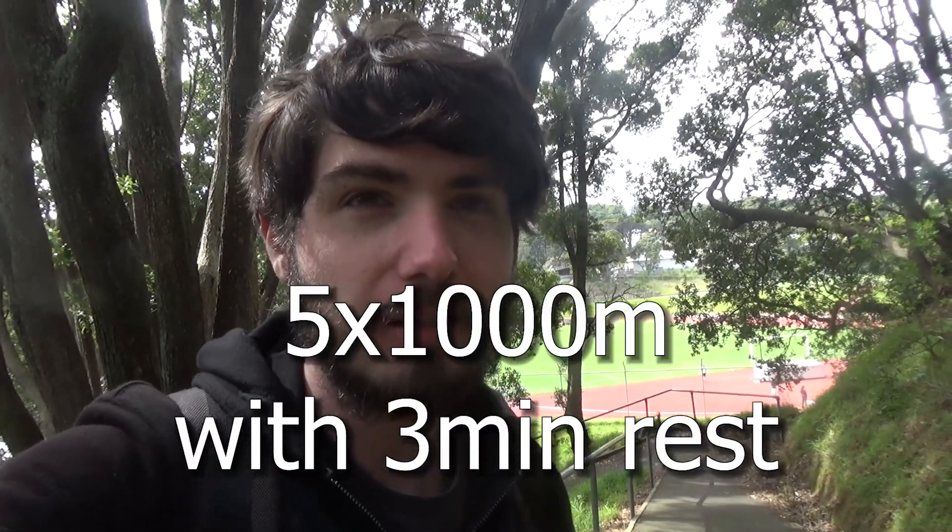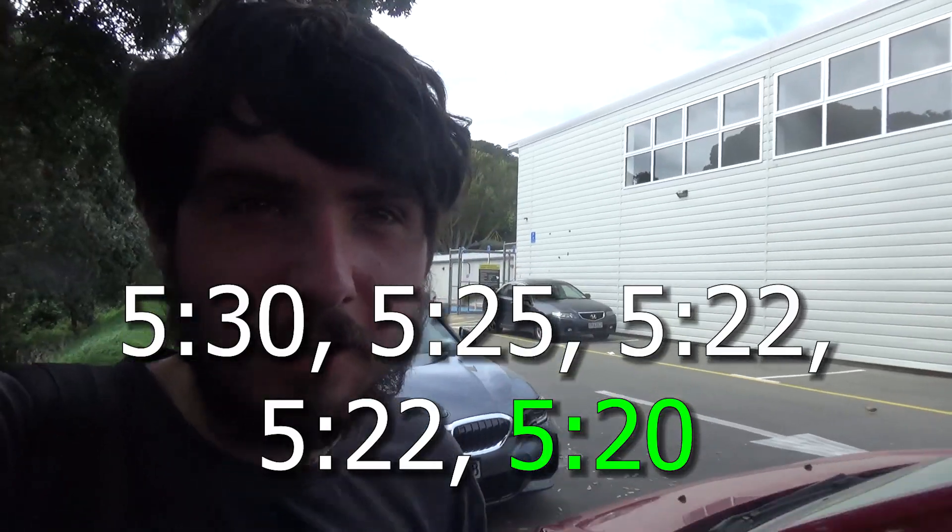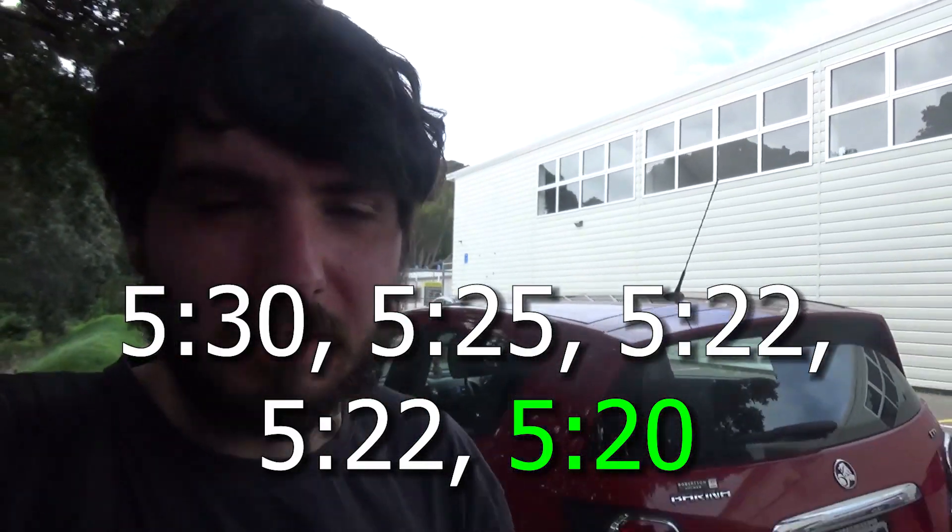A workout I've seen suggested is 5x1000m at 5k pace, so I'm gonna do that. I think 5:30 per kilometre is reasonable for my current fitness. That first one was almost exactly 5:30, so that's good. I tried one without looking at the timer and got a 5:22 — pretty close to pace, a little bit fast. I think the last one was the fastest.